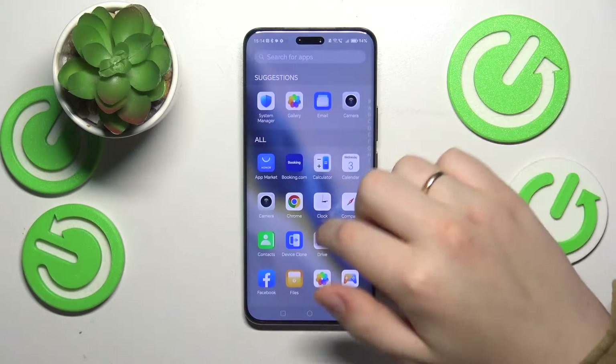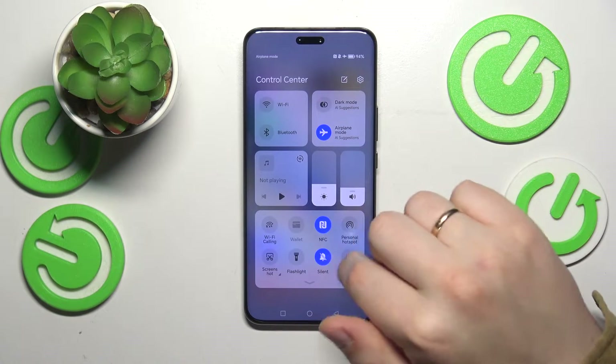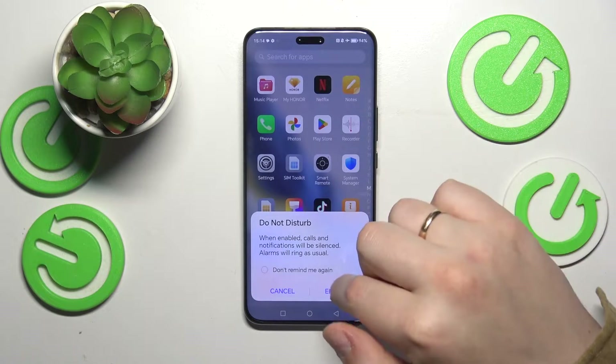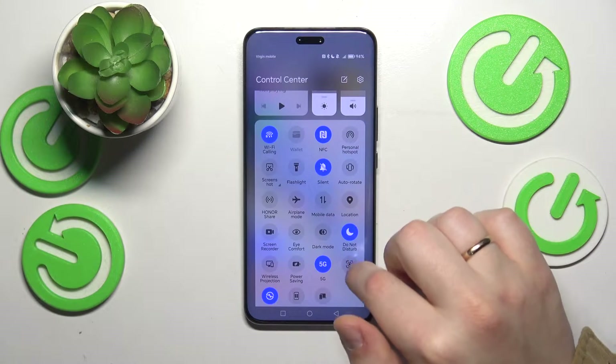To start, I recommend that you check whether your phone is in airplane mode or perhaps the do not disturb mode is enabled, and if so, disable both of those modes. Make sure that the airplane or flight mode is switched off as well as the do not disturb mode.